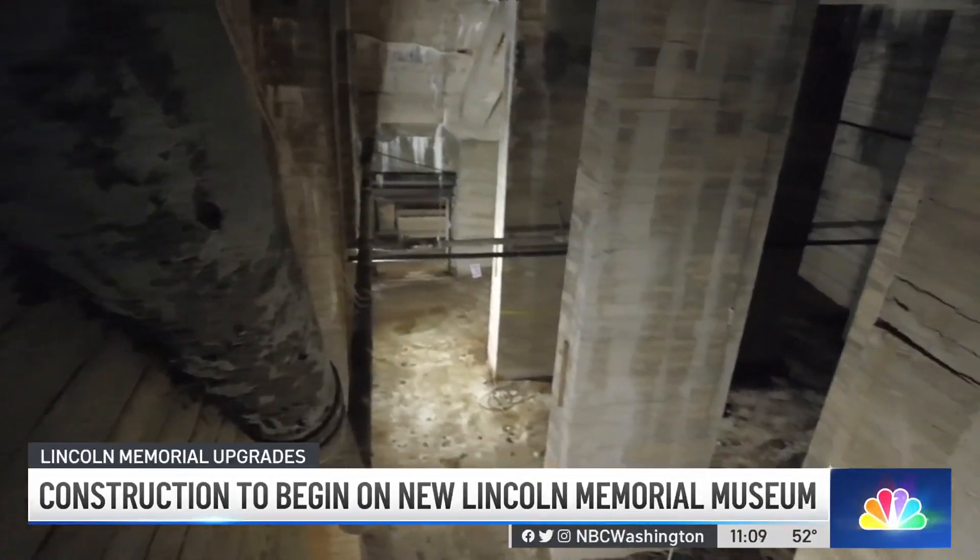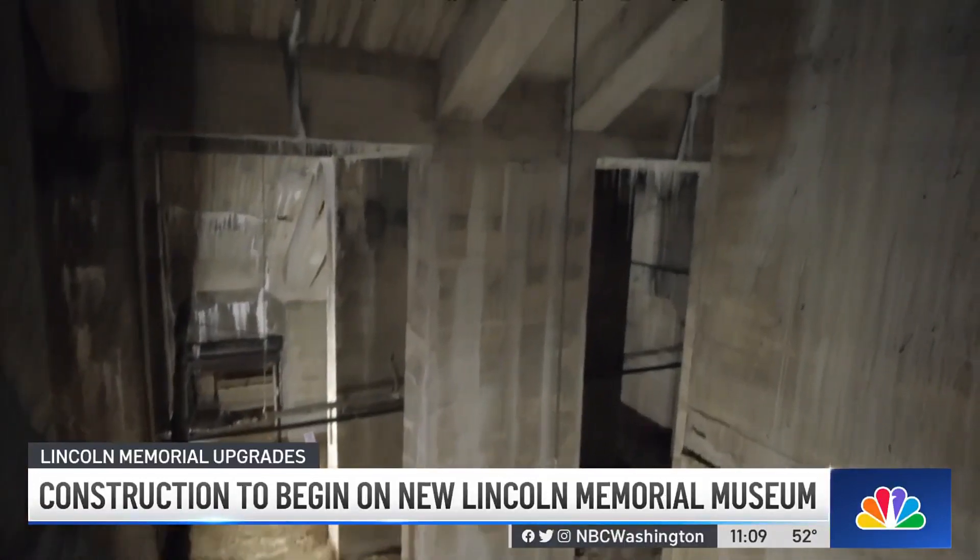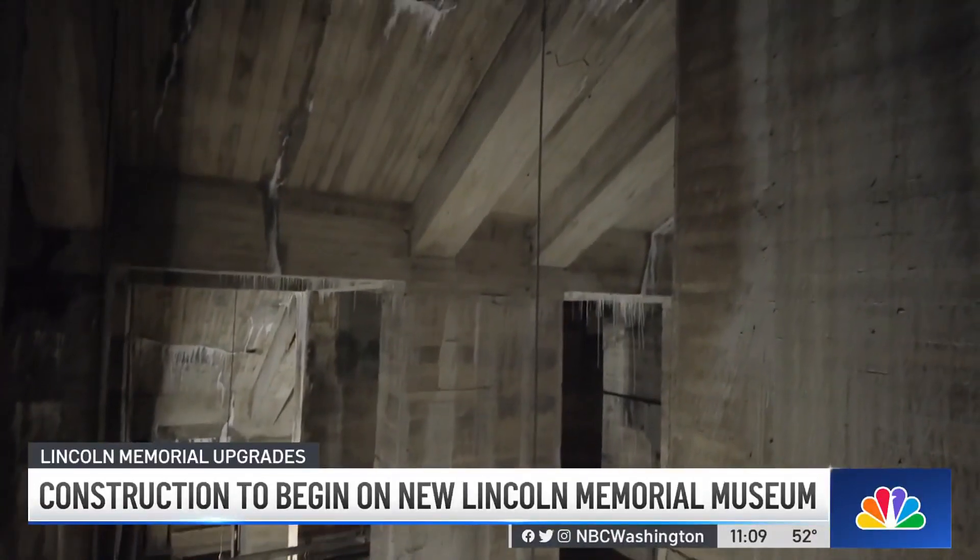Back in 2016, a public-private partnership was announced to help get the museum off the ground. And now, in a few short weeks, crews will begin working inside.